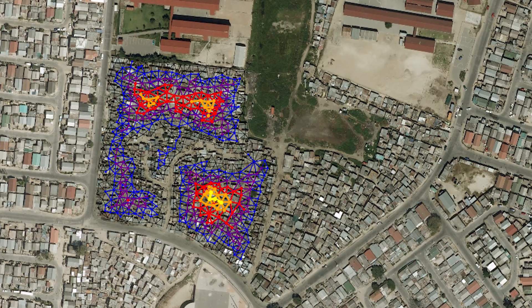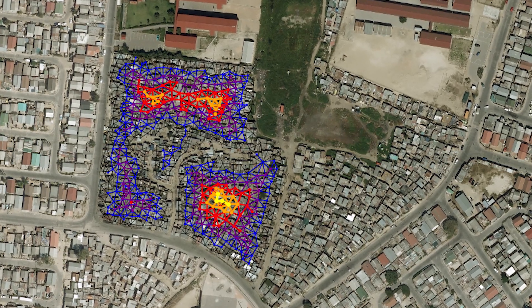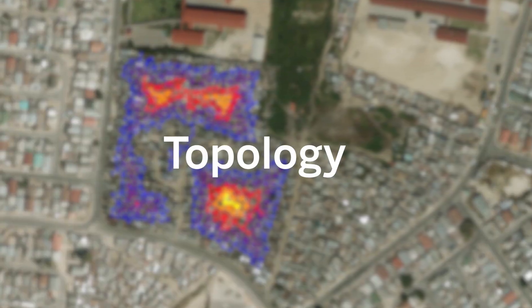Now, scientists are trying to transform slums with a mathematical approach to urban design called topology.